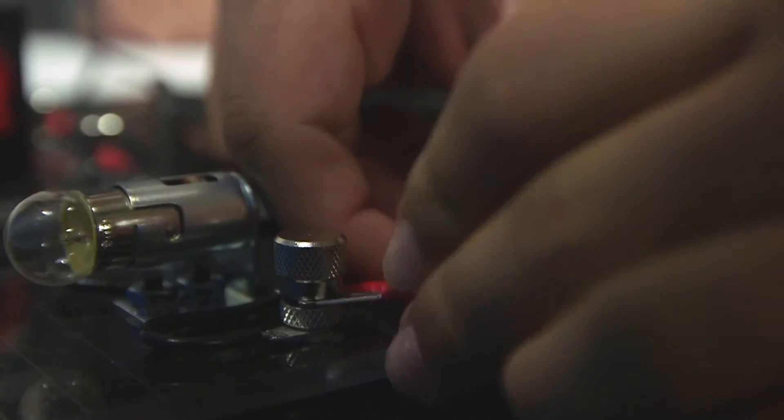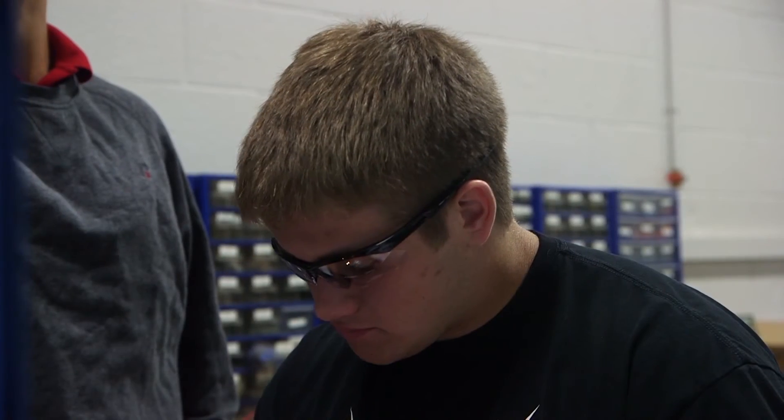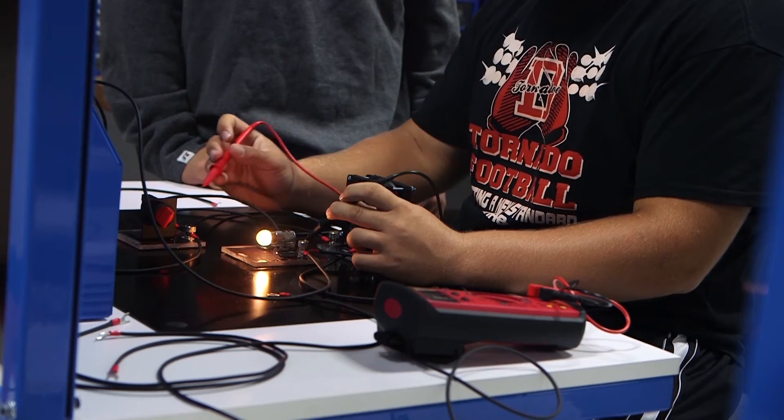Students also have the chance to earn their NIMS certification, which stands for National Institute for Metalworking Skills. They'll be able to certify in any of the nine various areas, and these certifications will be recognized basically worldwide.